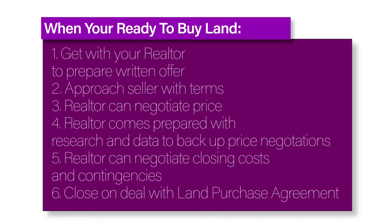Your realtor should come prepared with research and data to back up whatever price you're willing to pay. You can even ask the seller to pay some of your closing costs and include contingencies, such as a clause that states you can walk away from the deal if the land fails to pass inspections and tests.